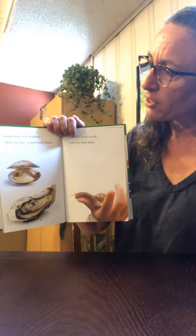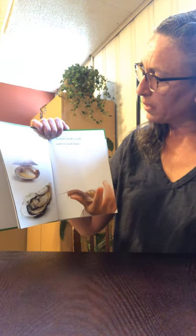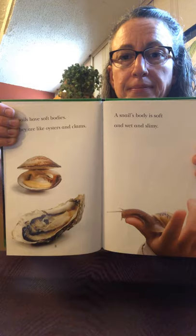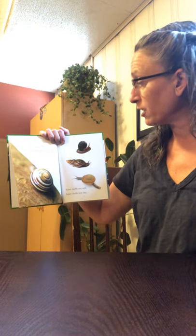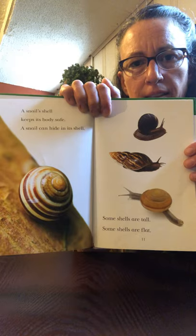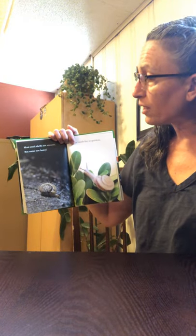Snails have soft bodies. They are like oysters and clams. A snail's body is soft and wet and a little slimy. A snail's shell keeps its body safe — a snail can hide in its shell. Some snails are tall and some shells are flat. Look at those different snails. Most snail shells are smooth but some are really hairy.